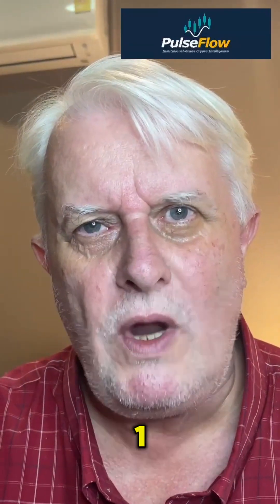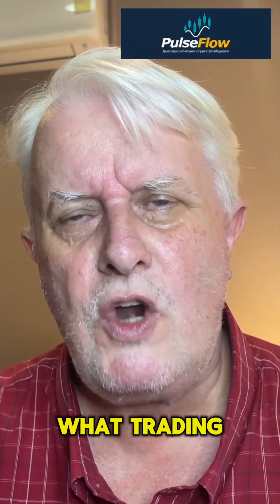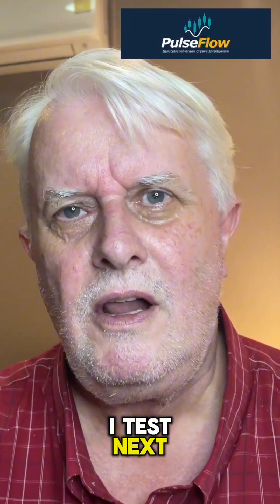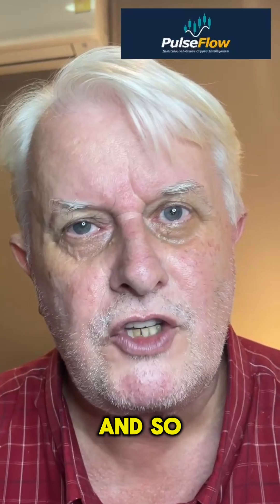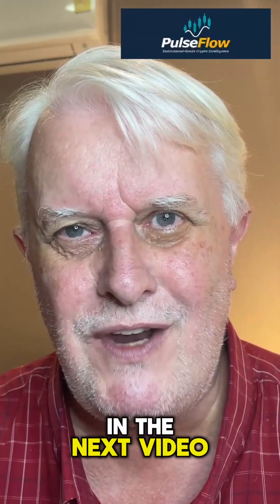That's TA Busters episode 1 — real data, real results, no BS. What trading myth should I test next? Leave a comment and let me know. And so as not to miss out, please subscribe, like and share. I'll see you in the next video.